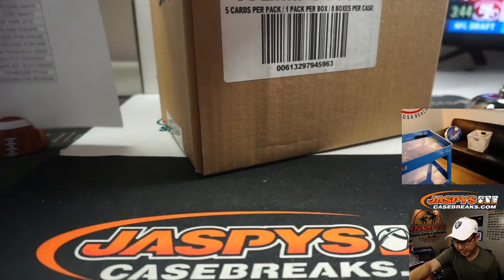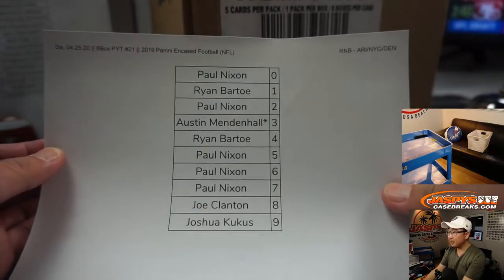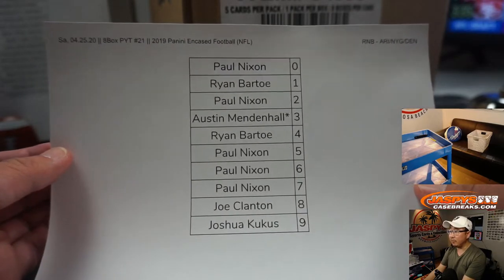There was a number block randomizer, which is in a separate video — there were the results of that. Just three teams, some of the higher end teams: Arizona, New York Football Giants, and the Denver Broncos.